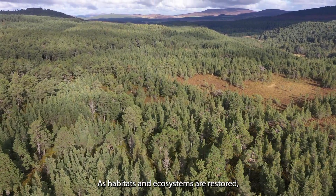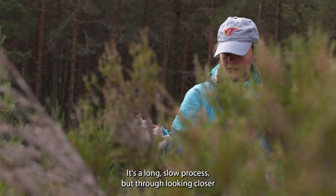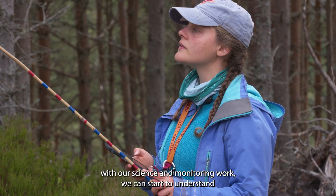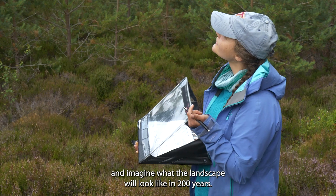As habitats and ecosystems are restored, the Cairngorms Connect landscape is changing. It's a long, slow process, but through looking closer with our science and monitoring work, we can start to understand and imagine what the landscape will look like in 200 years.